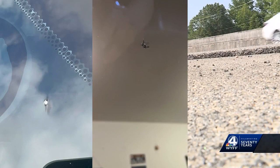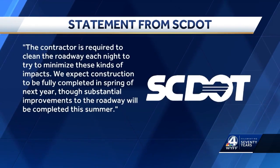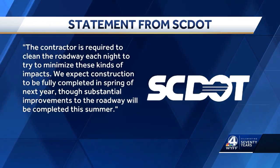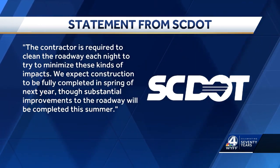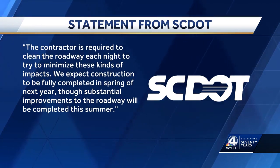Tim isn't the only one — you can see more damage done to cars in these viewer photos. In a statement, SCDOT says the contractor is required to clean the roadway each night to try to minimize these kinds of impacts. They expect construction to be fully completed in spring of next year, though substantial improvements to the roadway will be completed this summer.